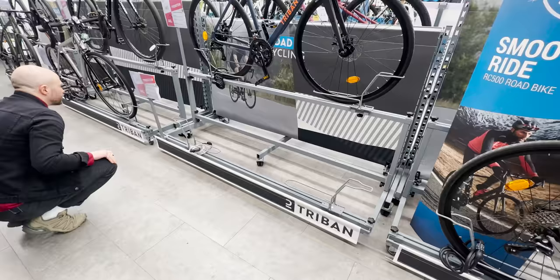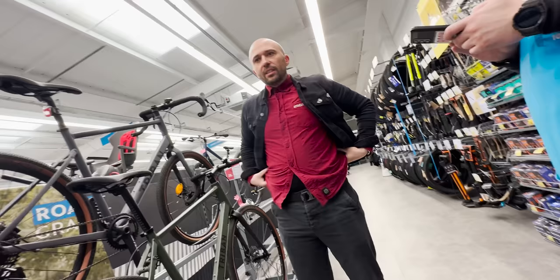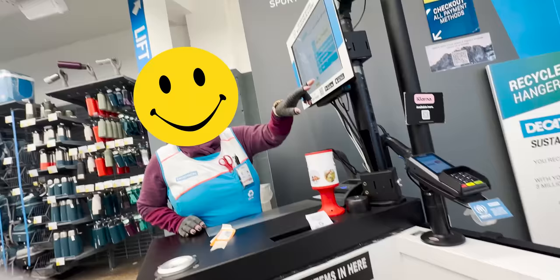They don't seem to have the one we want on display — it was probably here. They were the most friendly people, super helpful. Found us the size we wanted and set it up for us. There's a free service within the first three months. I've never looked at bike stuff in Decathlon before, and it's very good. The Triban RC120 — that's what we've got hold of.